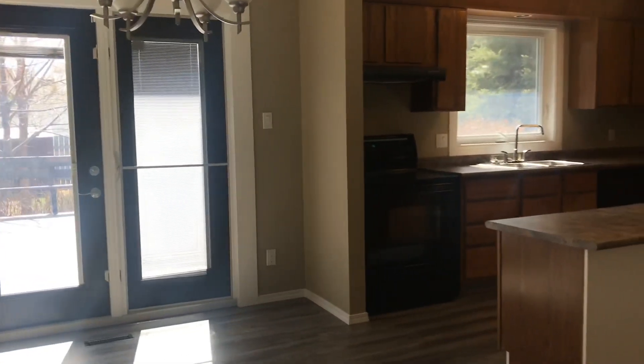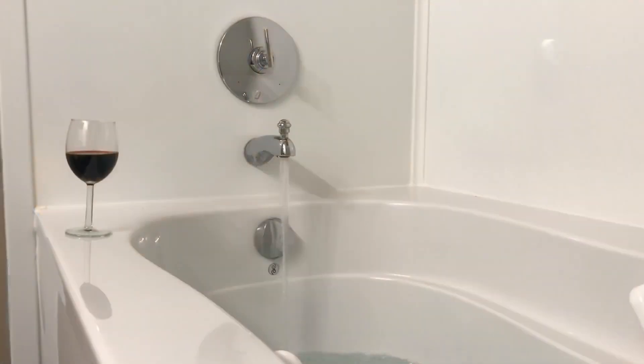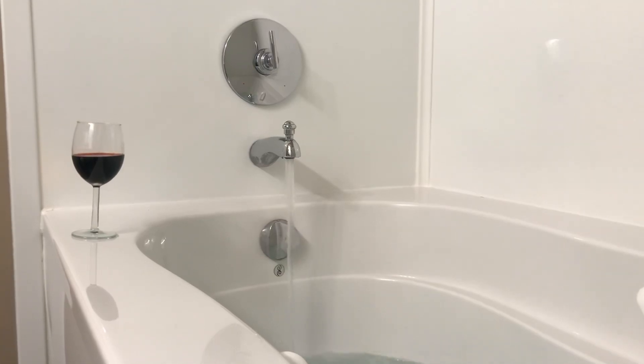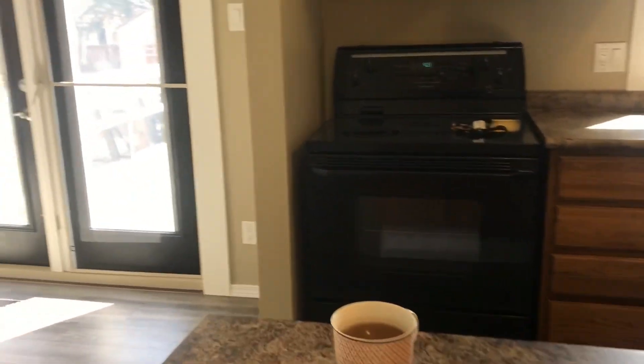you are greeted by a spacious living room, dining room and kitchen with all new floors. This home features a stunning fireplace room with new carpet and two and a half baths including a jet tub for rest and relaxation.